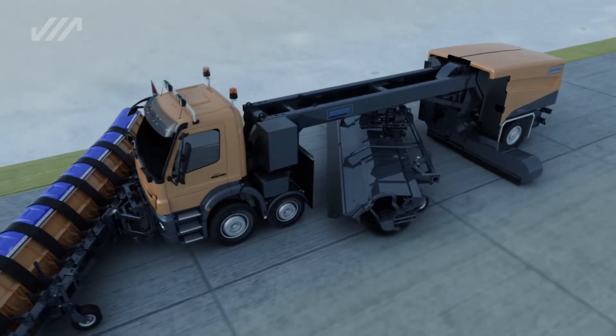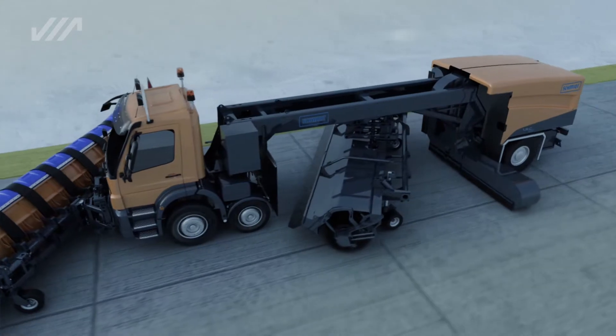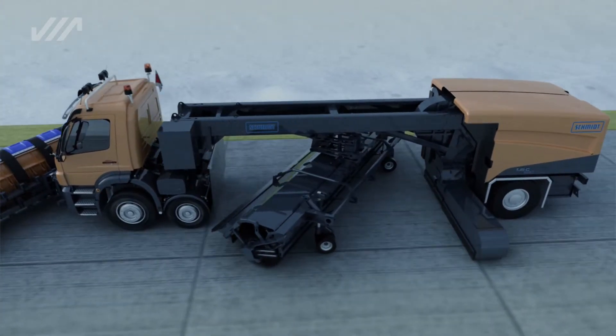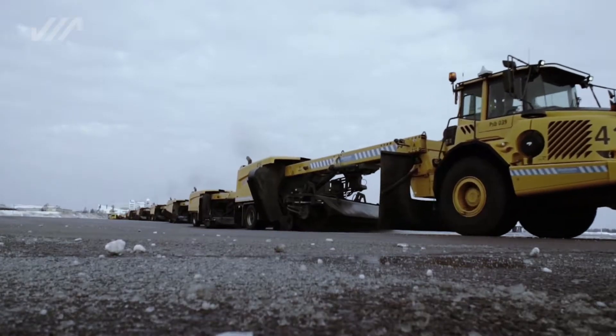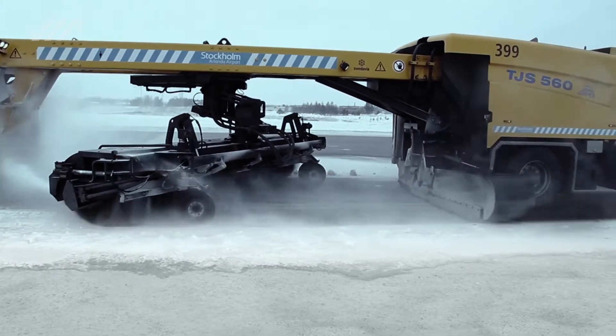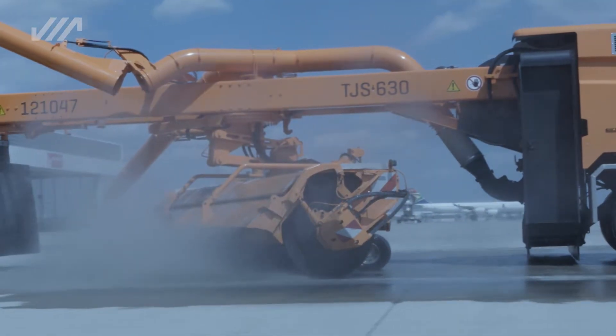The compact TJSC is a complete vehicle, which consists of a power head with snowplow, a supporting frame, and a rear vehicle part. In both versions, TJS and TJSC, the hydraulically driven brush is suspended from the supporting frame.